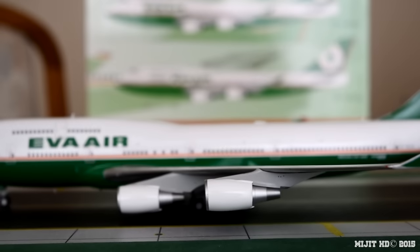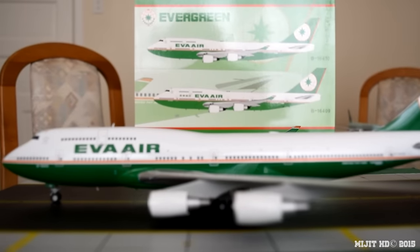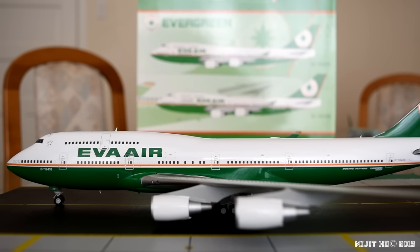Now let's look at seating. In one configuration, on the main deck we have Premium Laurel — 36 angle-flat seats in rows 6 to 8 and 10 to 13, from the nose to mid-forward section. Then we have Elite — 56 recliner seats in rows 20 to 26. Economy is 220 seats in rows 45 to 70. On the upper deck it's all economy — 60 seats in rows 80 to 89. That brings the total to 372 seats.